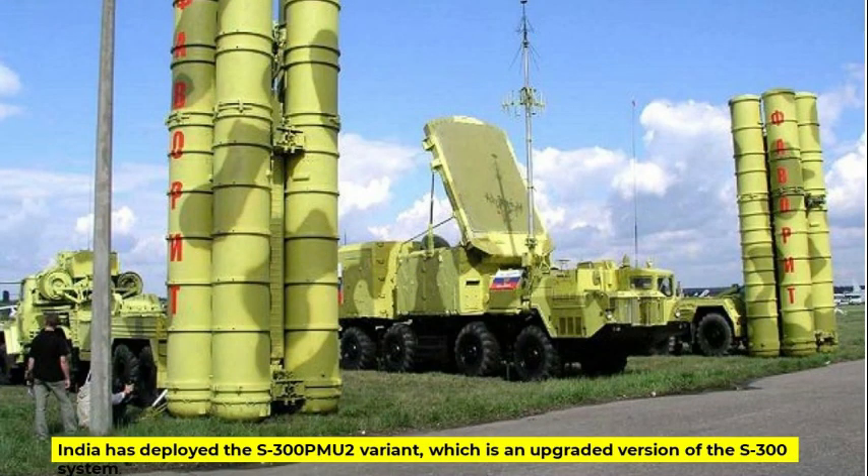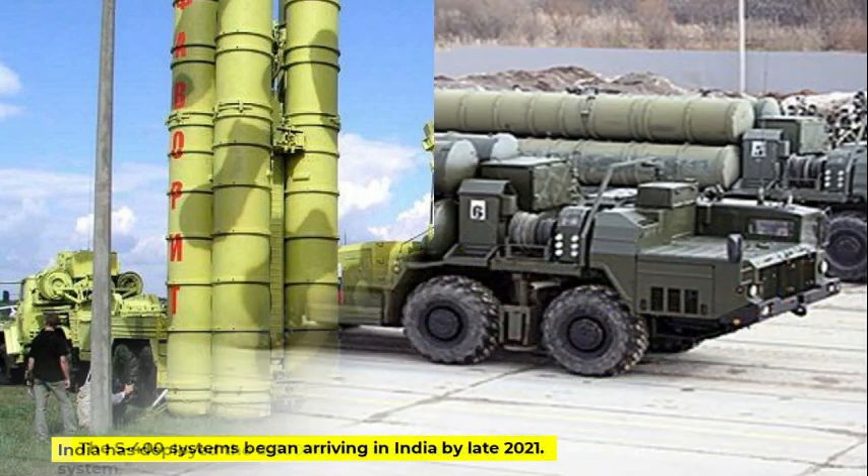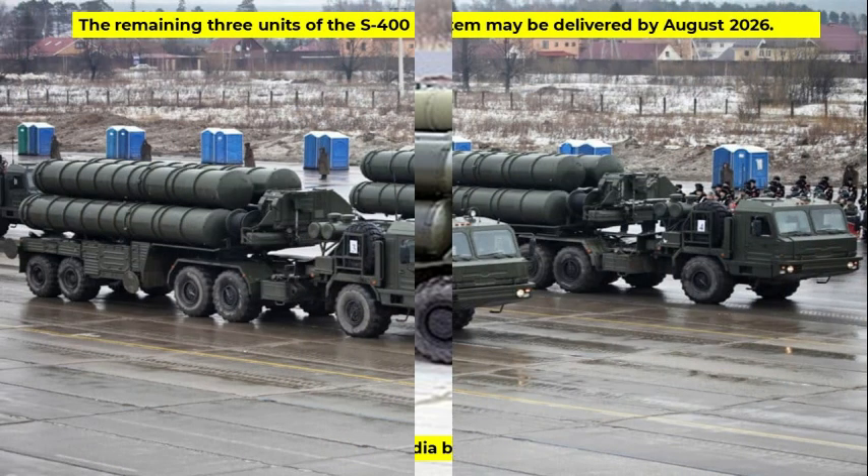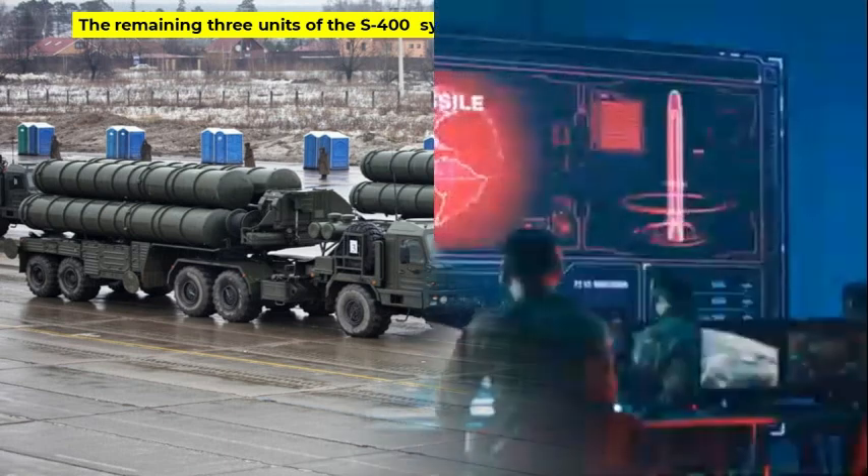India has deployed the S-300 PMU-2 variant, which is an upgraded version of the S-300 system. India also wants to have next-generation S-400 systems. The S-400 systems began arriving in India by late 2021, and Russia delivered the first three squadrons by late 2023. However, around two to three years of delay is expected owing to the Ukraine war for delivery of the remaining three units, which may arrive by approximately August 2026.